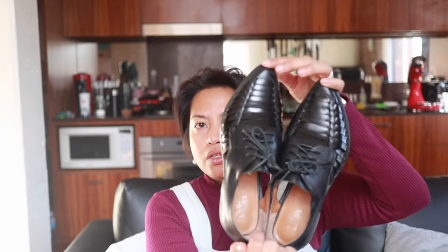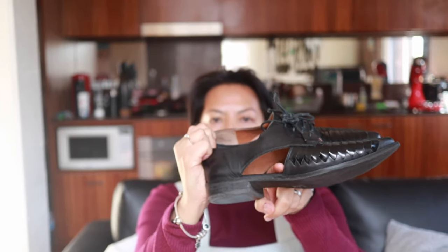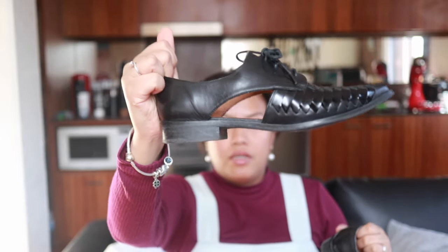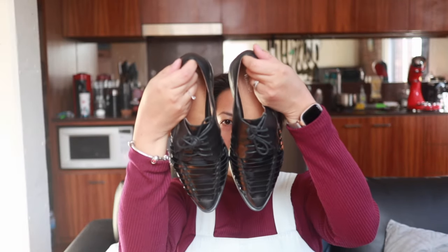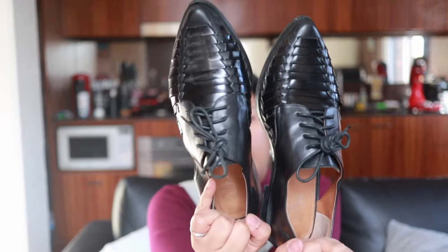The next pair is leather shoes from the brand Wittner, made in Australia. These are laced loafers with a cut-out hole in the middle. They have a really nice pointed-toe shape and a leather-weaved look. I got these for $18 at my local Vinnies — that's Saint Vincent de Paul, a charity shop, for those of you not from Australia.